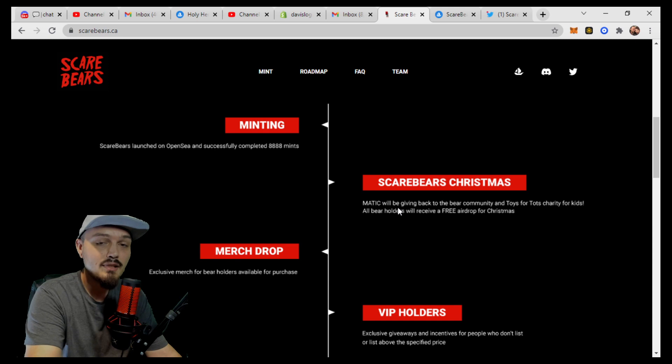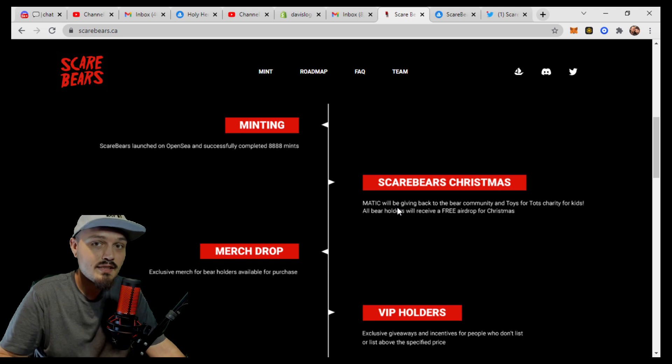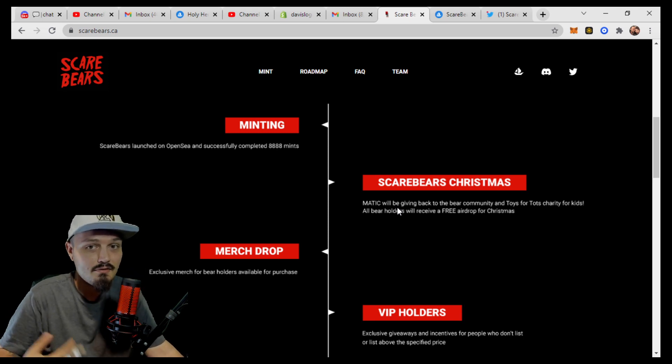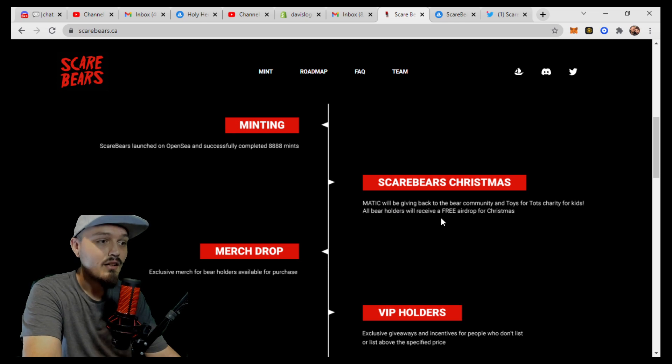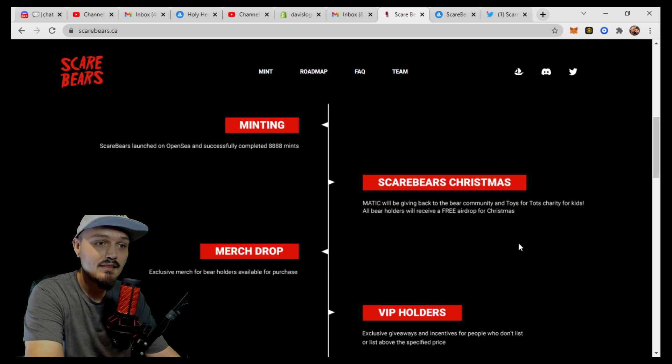Now the Scare Bears Christmas — they will actually be giving Matic directly back to the community and they will also be putting some money into a Toys for Tots charity for kids. Around Christmas time, especially if you live in the States, you will know that Toys for Tots is a very big and very reputable charity. Also, all bear holders will receive a free airdrop for Christmas. We don't know yet if this is going to be a Scare Bear airdrop, a derivative collection, or a straight-up Matic airdrop into your wallet. Regardless, come Christmas time, if you own one of these Scare Bears, you will be receiving something for free.